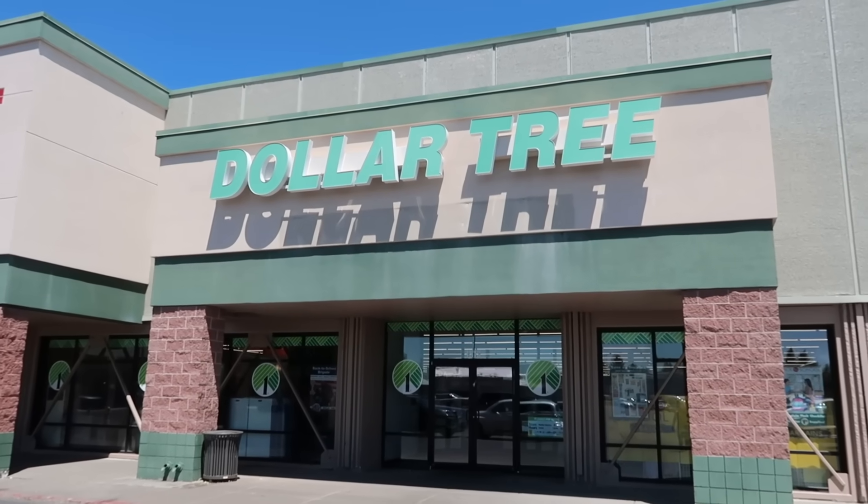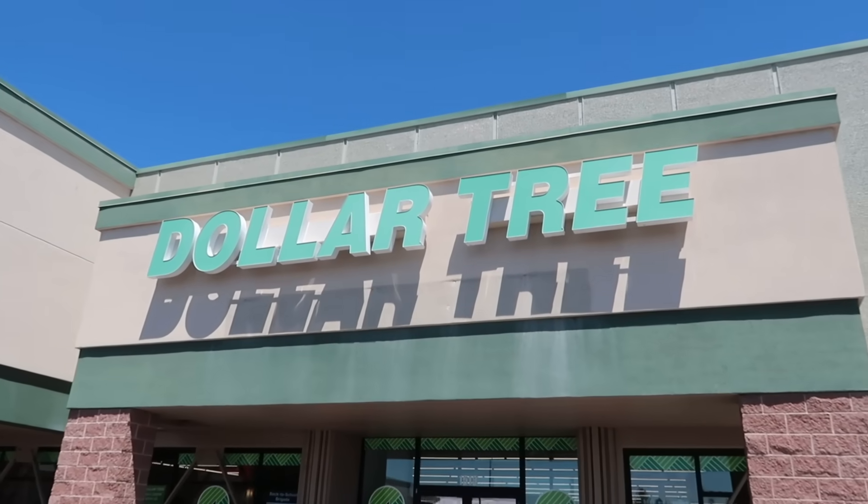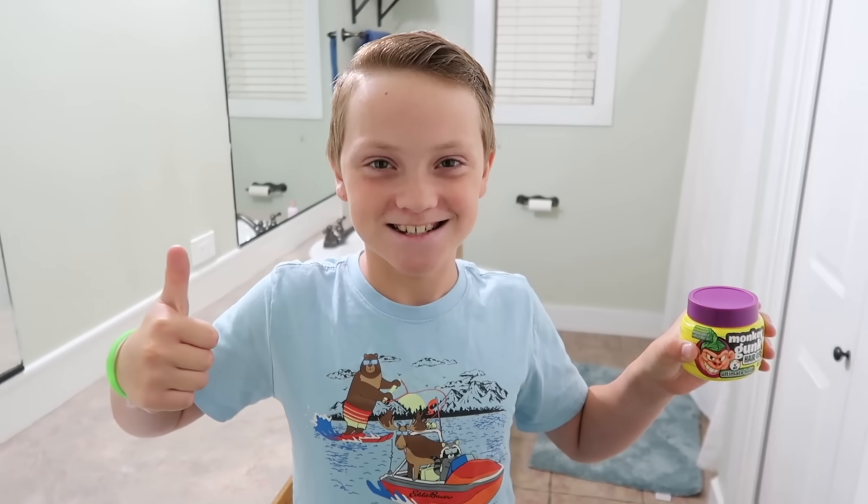My friends, welcome to Dollar Tree — everyone's guilty pleasure. I know you don't want to waste your money, and I don't want you to waste your money. So I am here to find the best deals, the best price, the largest sizes, the things that you absolutely need to buy this month here at Dollar Tree. If we haven't met before, hi, my name is Christine. Welcome to my channel, Frugal Fit Mom. And my toxic trait is buying deals no matter where they are, even if I don't need them.